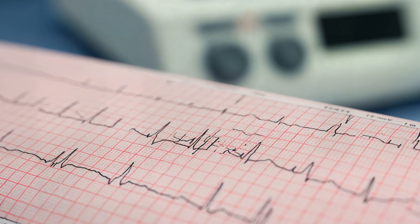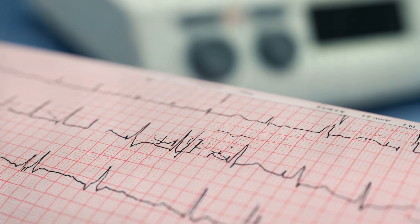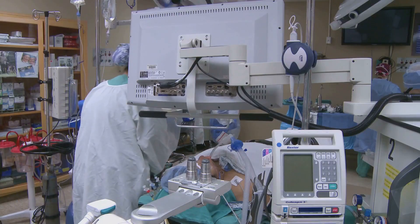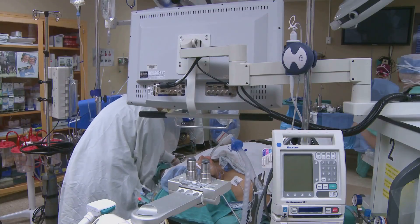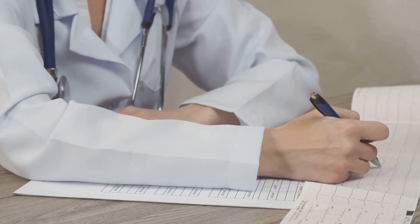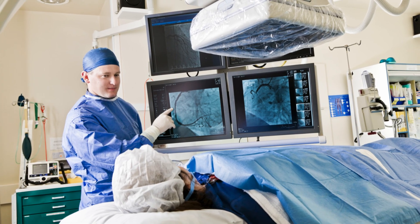Atrial fibrillation is chaotic, with disorganized electrical activity that raises stroke risk. Think of the normal pathway as a well-lit highway — arrhythmias are detours, loops, or traffic jams disrupting the flow. Recognizing these patterns is the first step in treatment. Understanding the heart's electrical roadmap is crucial for diagnosing and managing arrhythmias, and sets the stage for how we approach them in the lab.